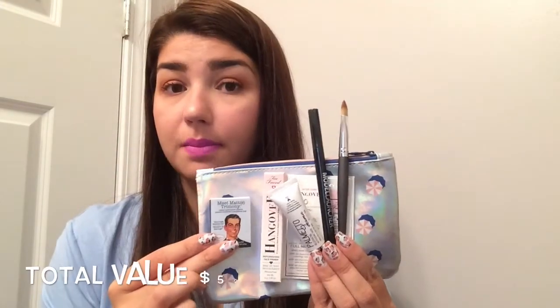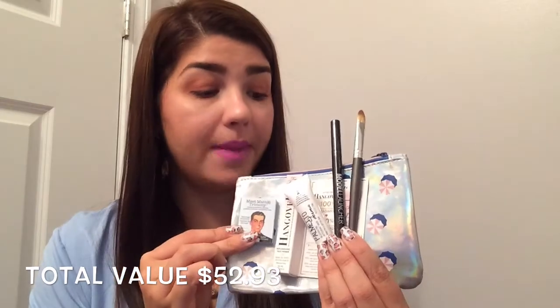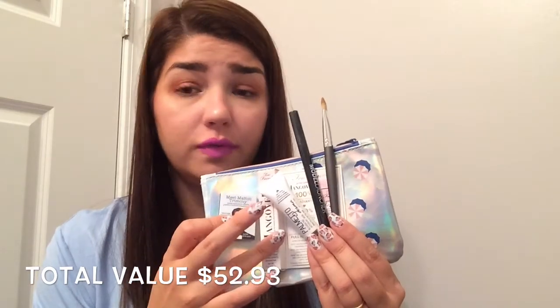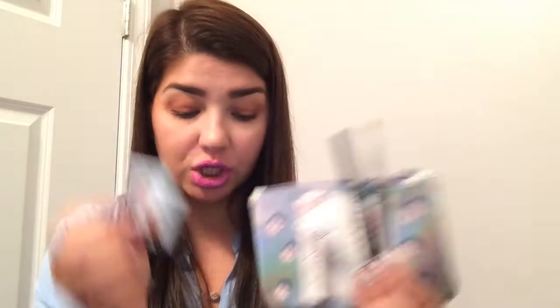This is what I got in my July Glam Bag, and I'm thinking it's a good one too. I'm excited about the brush, the Felt Tip Liner, the Too Faced primer, and the mask. The only thing I'm not going to use is the eyeshadow because I already have the whole palette.